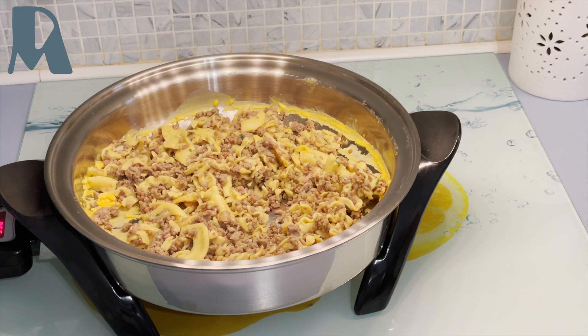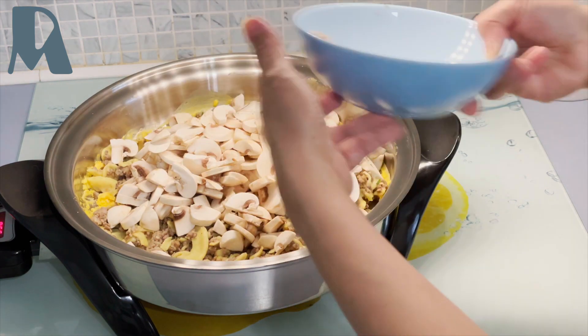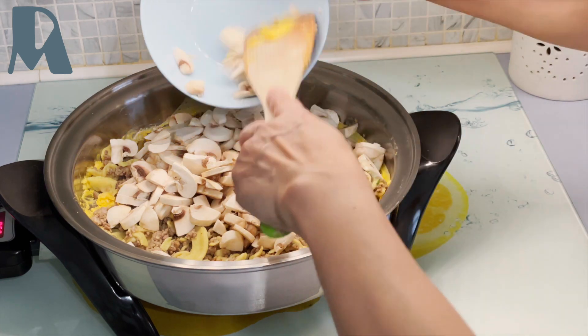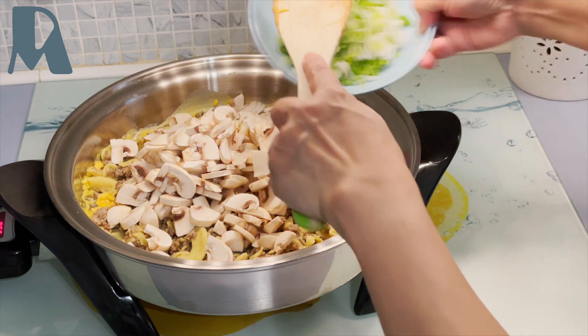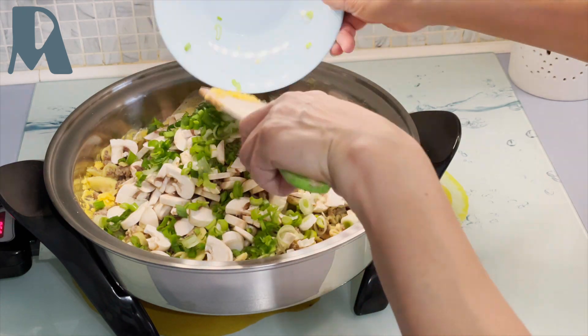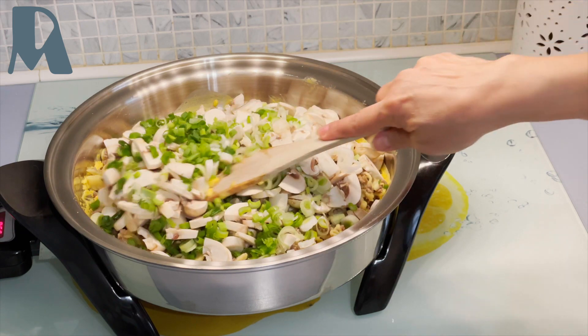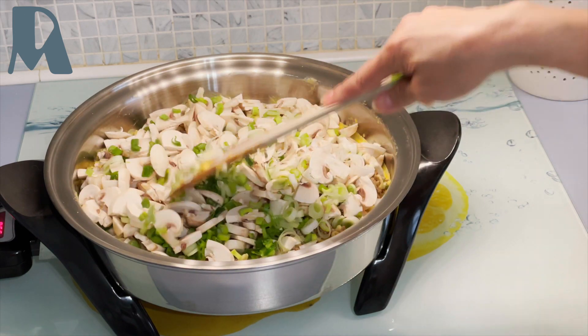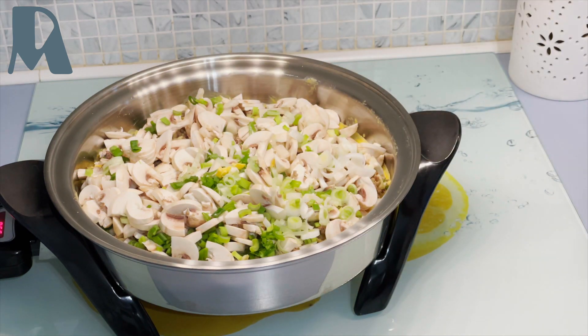Then I will add champignon and scallions. Just spread it a little bit and cover it.